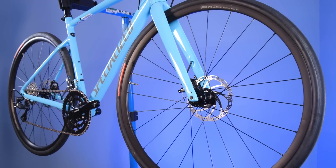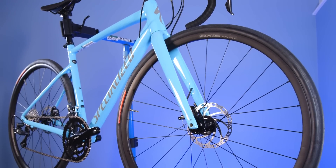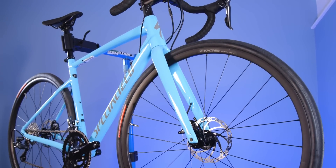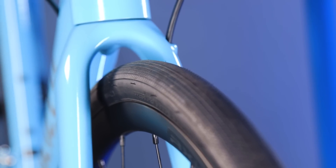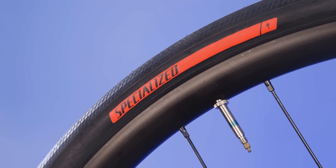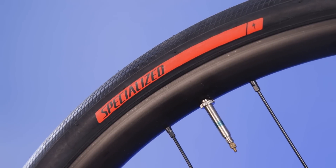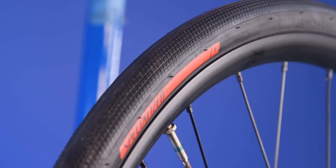One by-product of ditching rim brakes is that it's opened up the opportunity to expand the amount of tyre clearance on offer. So from the previous 28mm, the new Allez can accommodate tyres of up to 35mm in size, or 32mm when using mudguards. Specialized's own Road Sport tyres are fitted from stock, making use of the new space on offer by opting for the 30c tyre size.